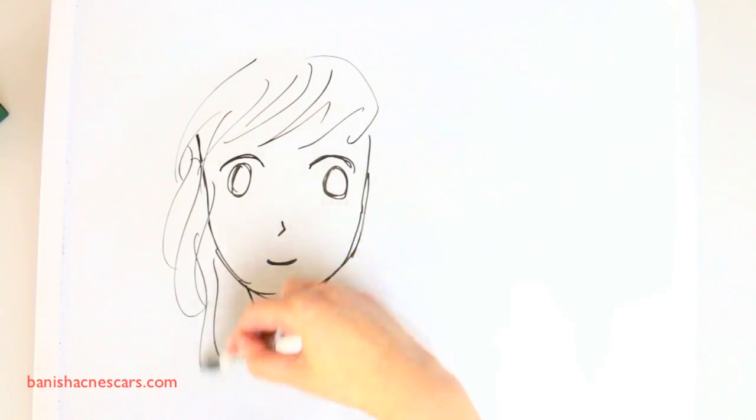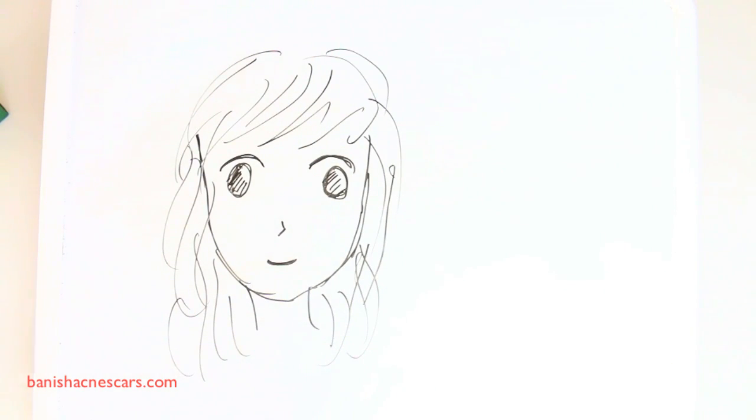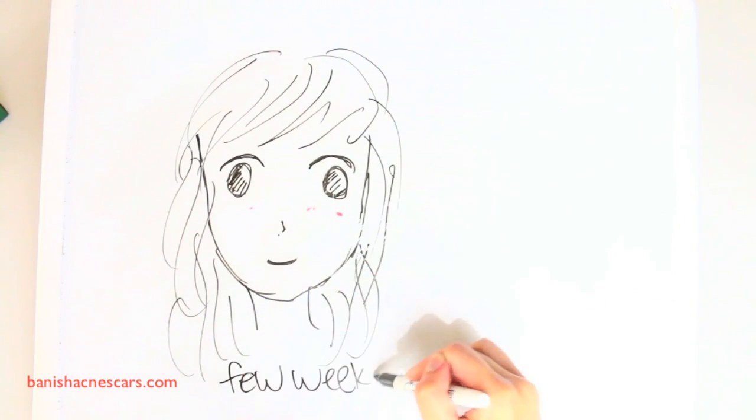After using the glycolic and rose mask consistently a few times, you should notice that your acne isn't as bad and hyperpigmentation spots will get lighter. However, if you want help with deep indented scars, I would recommend the Banish Acne Scars Kit, which we have tons of other videos about.